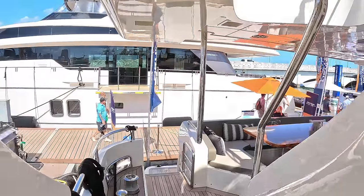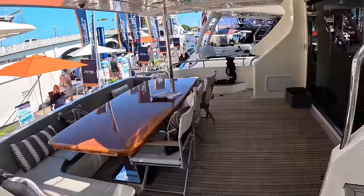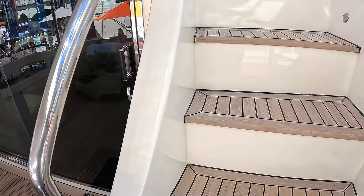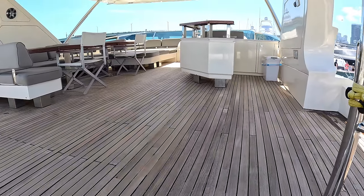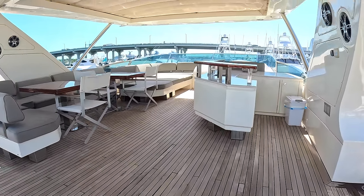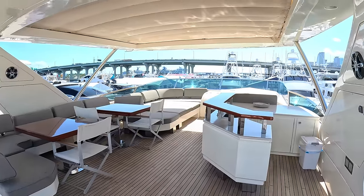And if we come around here, this takes us up to a similarly large flybridge. Look at that — we've got a hardtop on this one with a big opening section within it.